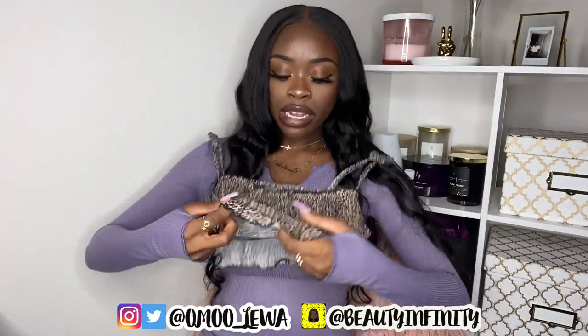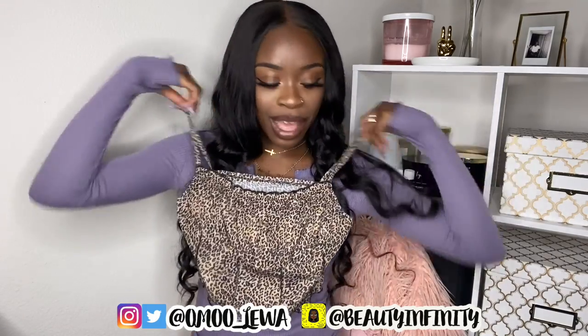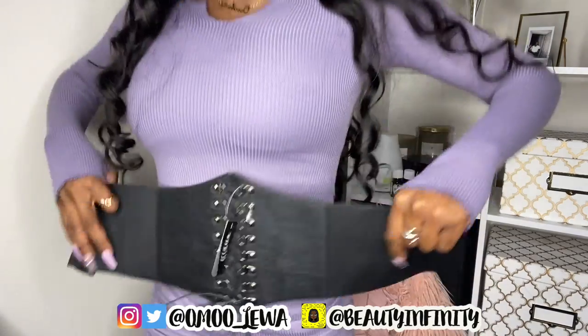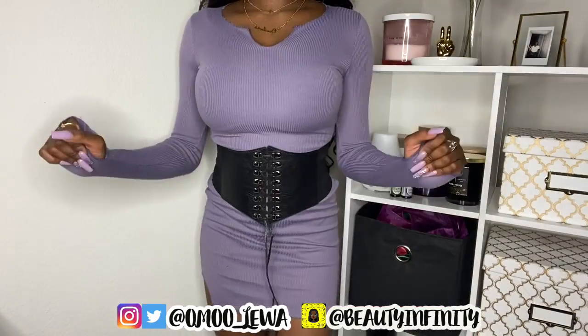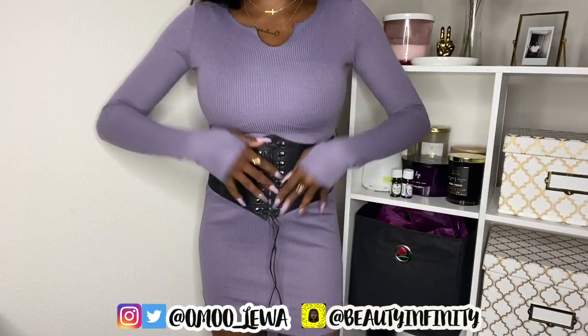I also got this cheetah print transparent top that I was going to wear in Cancun — it has a corset-style detail on the bottom and is a really cute dainty top for spring break or summertime. And then there's this corset, which honestly blew me away — I wasn't expecting much but it looks super high quality and it was only about four dollars. Definitely get this corset if you get nothing else.